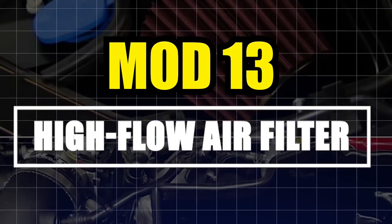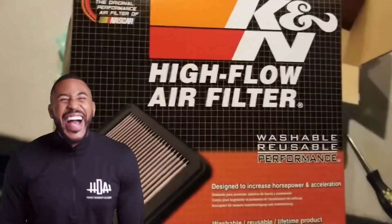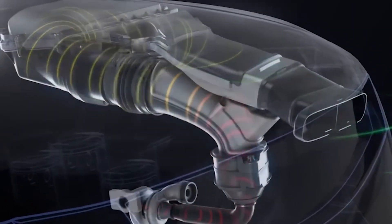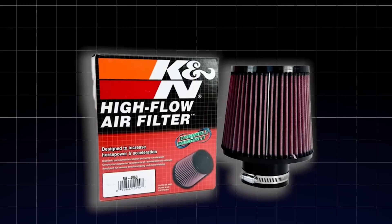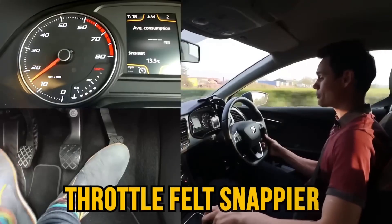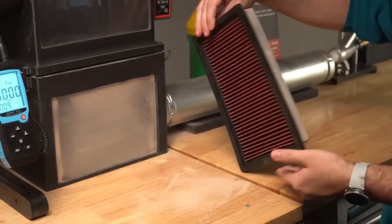Mod number 13: High-Flow Air Filter. Let's start small, but surprisingly effective. I'll be honest — the first time I saw someone swap a stock air filter for a high-flow one, I laughed. I thought it was just marketing fluff. But then I drove the car. Throttle felt snappier, idle was smoother, and MPG ticked up just a bit. That's when I shut my mouth.